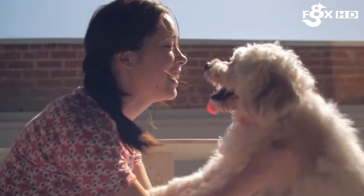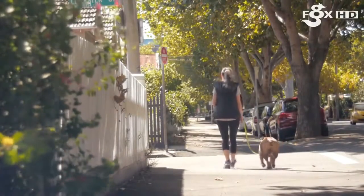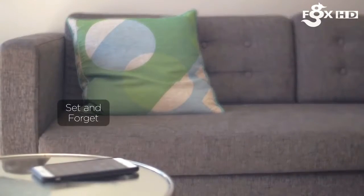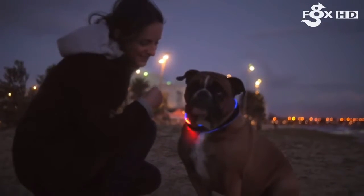Because we believe dog ownership is all about enjoying quality time with your pet, Buddy needed to be practical and easy to use. That's why Buddy is completely autonomous, meaning you spend less time playing on your phone so you can enjoy more time with your dog. Buddy takes care of the rest.